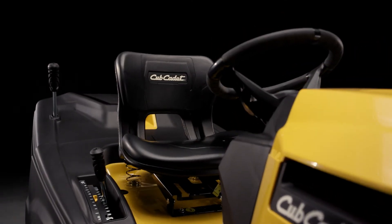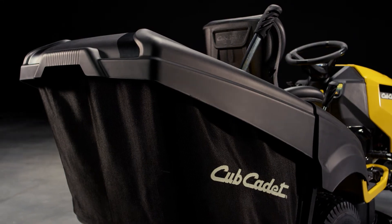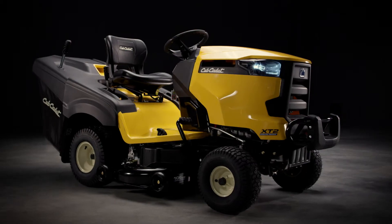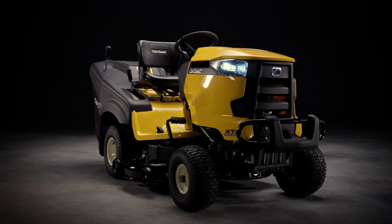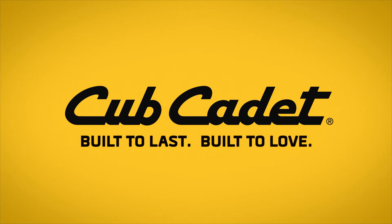XT2 — the most agile lawn tractor in CubCadet's Enduro Series. Power and precision for greater challenges. CubCadet. Built to last. Built to love.